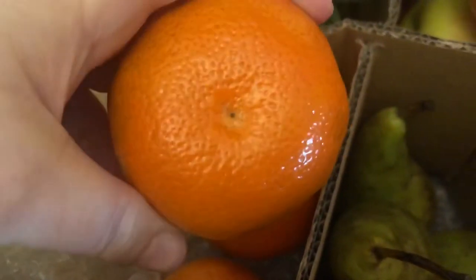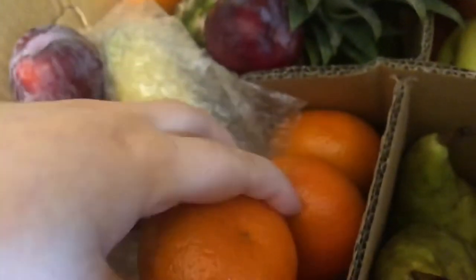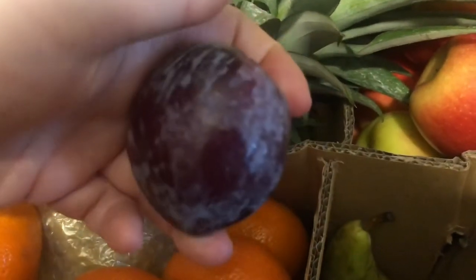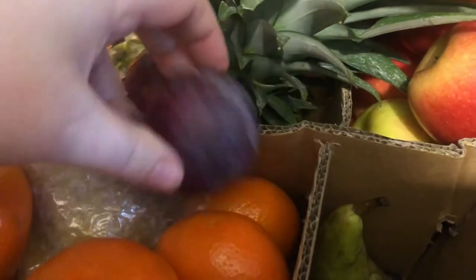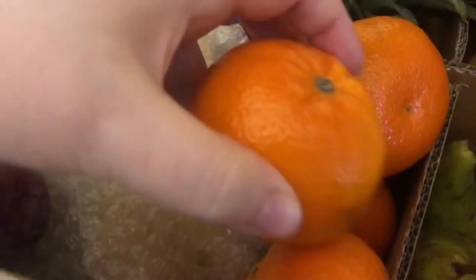We have some mandarins, clementines, or tangerines — I'm not sure which one they are. Plums is another favourite of mine; I absolutely love plums, though they're not ripe yet. I think we're meant to have about six or eight of these — I think there's six, as one escaped over there.